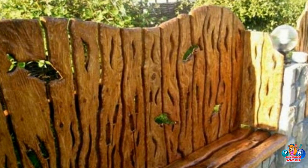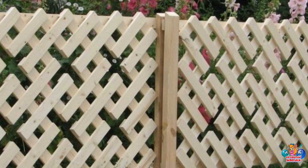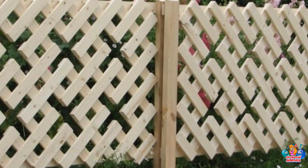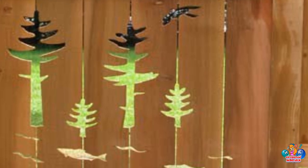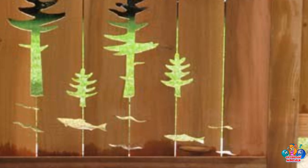In conclusion, wooden fences are a great way to add beauty and security to any home or property. They are durable, attractive, and can be customized to fit any style or budget. With proper maintenance, wooden fences can last for many years and provide a safe and secure barrier to protect your home and family.